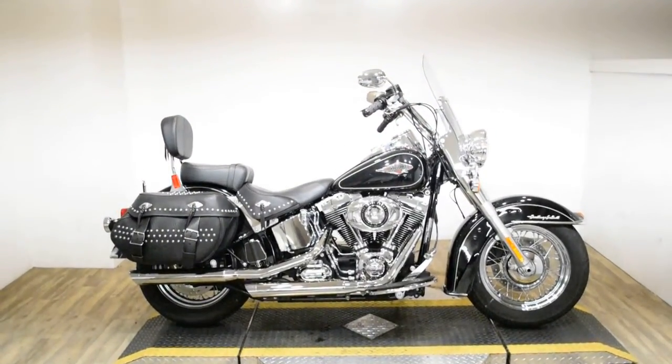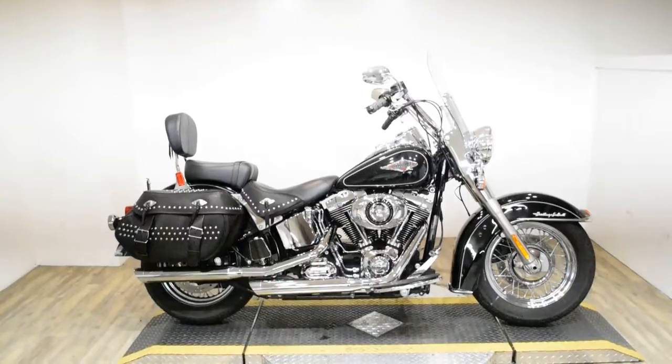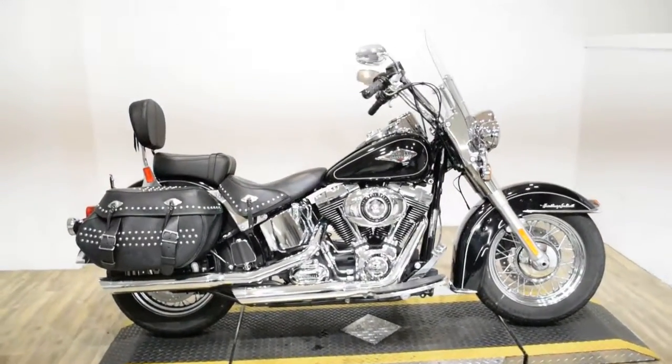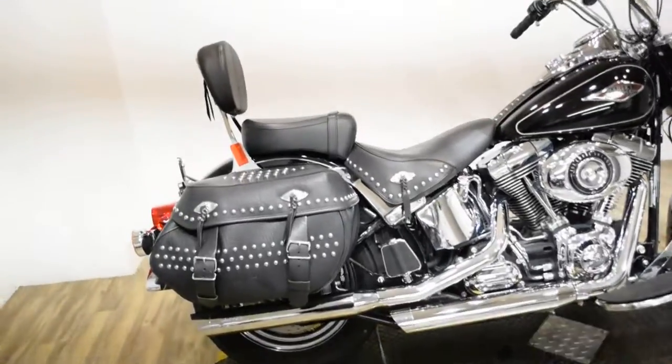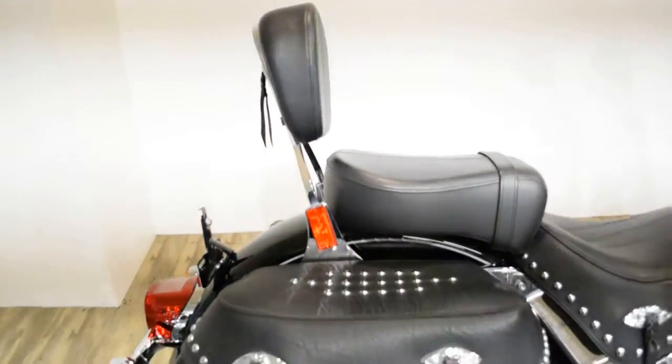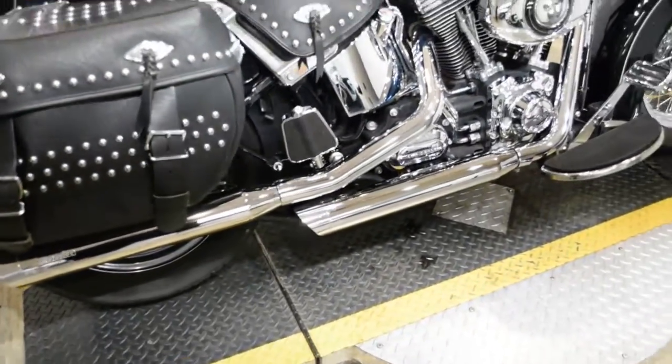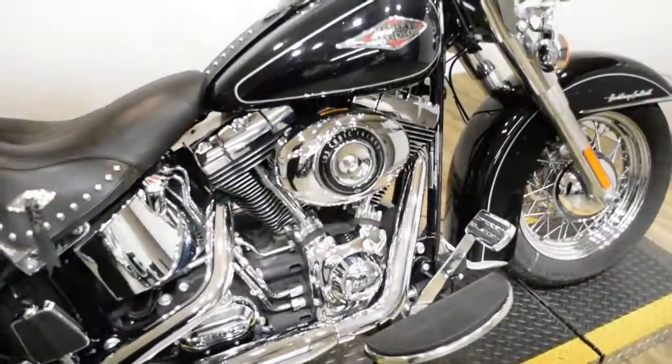Monster Power Sports is offering this 2012 Harley-Davidson Heritage Softail Classic. To see more photos of this bike, to get pricing information, to fill out a credit app, and to see what your trade is worth, visit MonsterPowerSport.com.